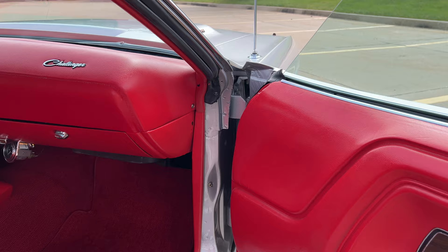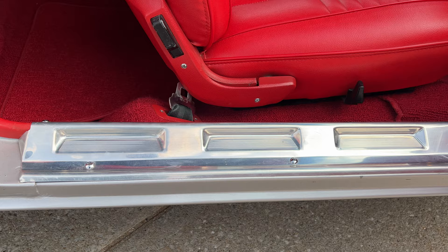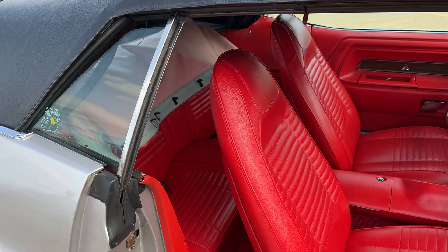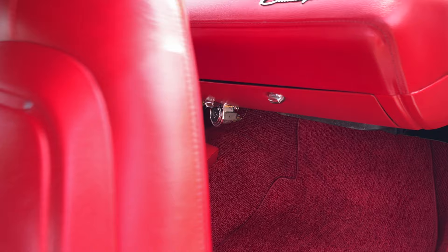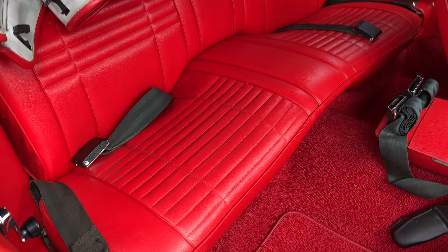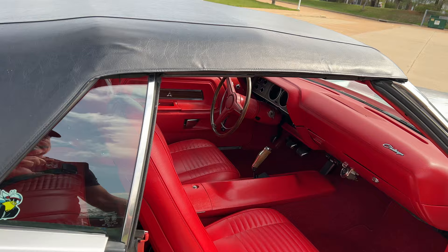Just a super, super high quality restoration. All the seatbelts are there — the front seatbelts, everything's in fantastic condition. Again, pistol grip 4-speed, Dana 60.